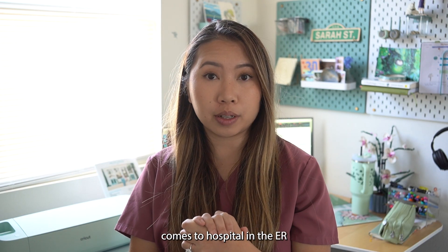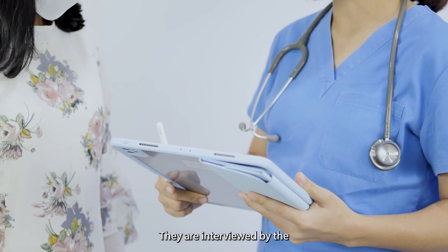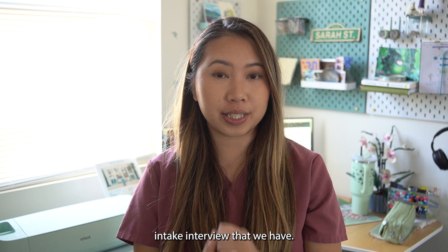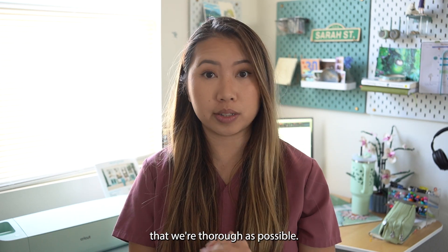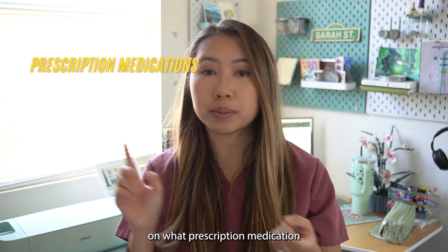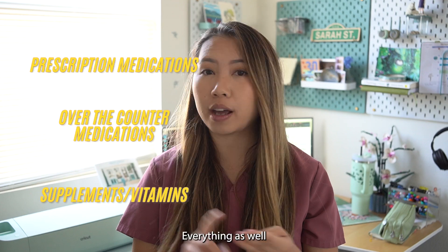When a patient first comes to the hospital in the ER, at my hospital, they are interviewed by the ER pharmacist if they are going to be admitted. That's the first medication intake interview, and it's really important that we're as thorough as possible — collecting information on what prescription medications they're taking, how they're taking it, OTC supplements, everything as well.